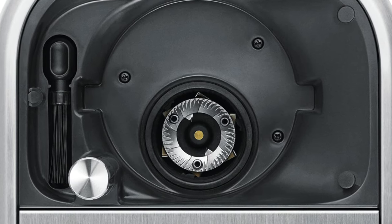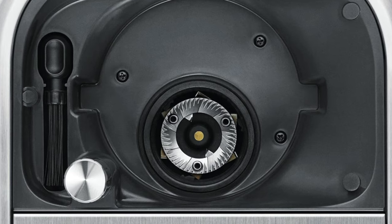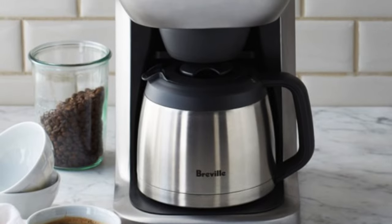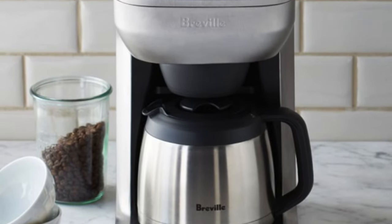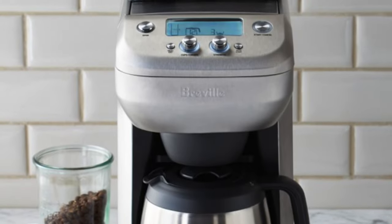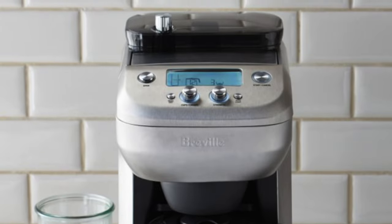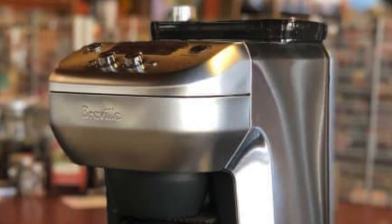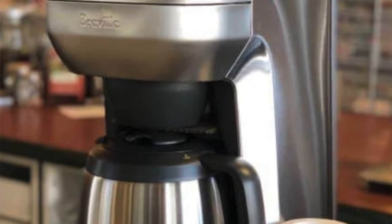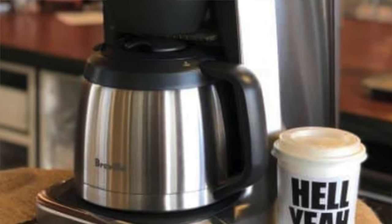Six-setting grind symphony: whether you're in the mood for a fine espresso or a coarse French press, this machine's got you covered like a top-notch barista. The clearest digital display in town — you won't need your glasses to see this display; it's like having a coffee-making GPS guiding you to your perfect cup. Half-pound hopper capacity — this hopper is so roomy you could throw a small party in there. Also, a water level indicator, so no more awkward side glances at your machine.